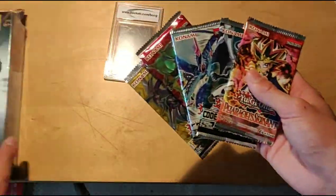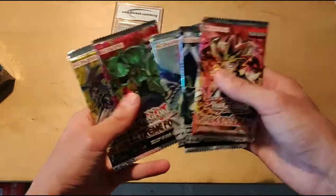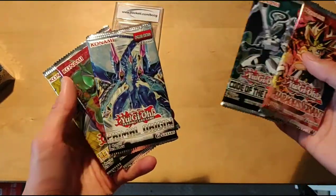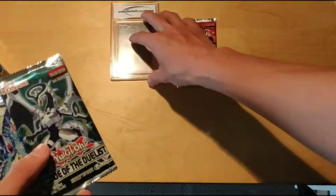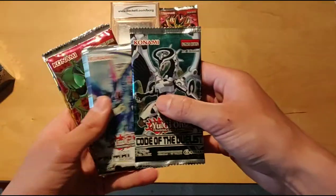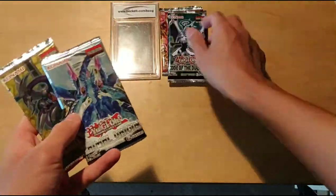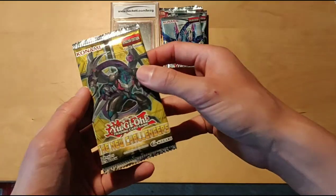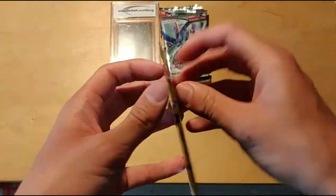The five packs we got from this mystery power box are New Challengers, Extreme Force, Primal Origin, Code of the Duelist, and Pharaoh Servant. We'll save Pharaoh Servant for last along with the mystery card, and also save Extreme Force, Code of the Duelist, and Primal Origin for later. I don't really know what's in New Challengers or Primal Origins, so let's just have a look.